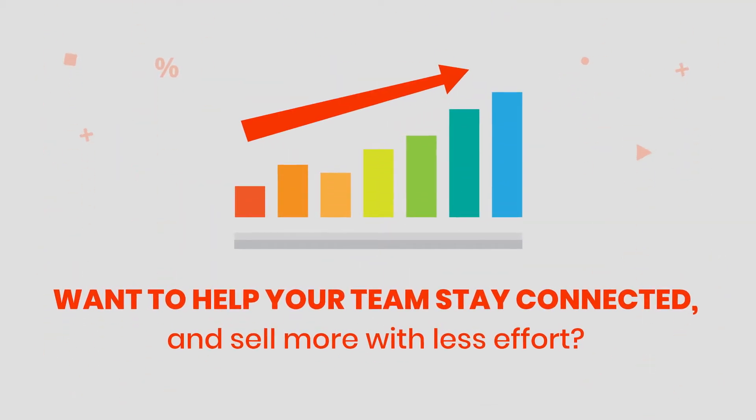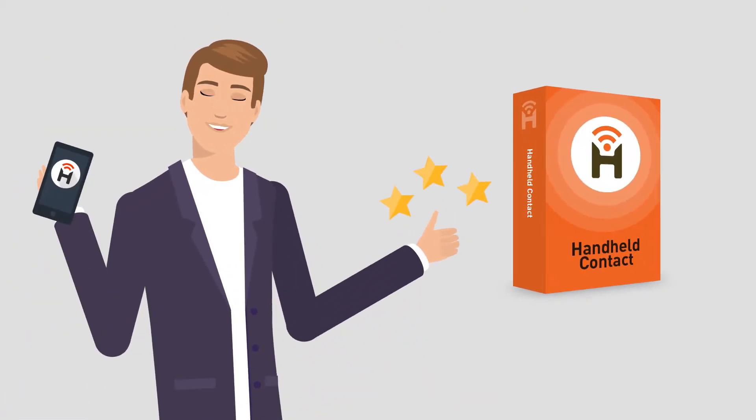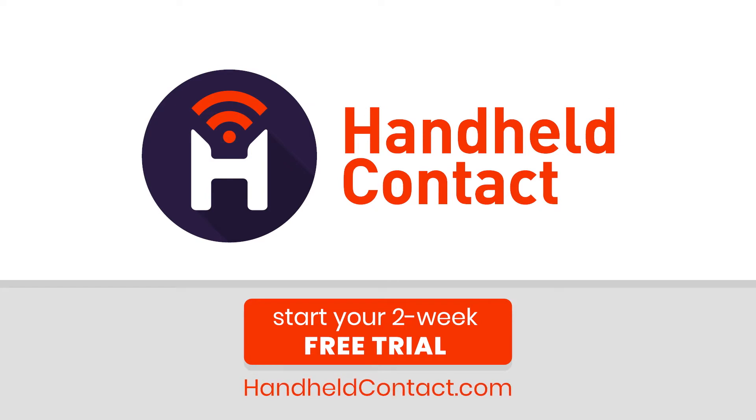Want to help your team stay connected and sell more with less effort? Be like Mike. Visit HandheldContact.com to start your two-week free trial today.